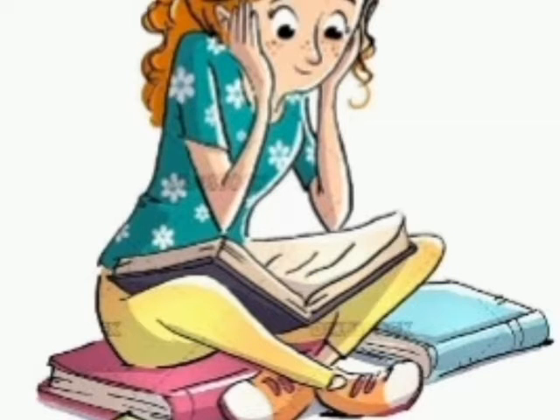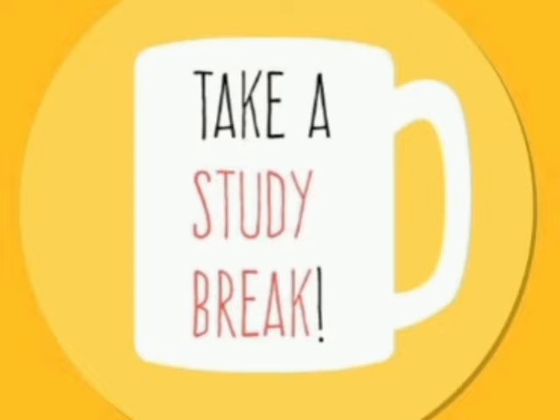Tip number two: take a study break after every small session. Have a 10-minute break which makes you feel relaxed. It can be anything — you can drink some water, eat some snacks, or do anything you want.